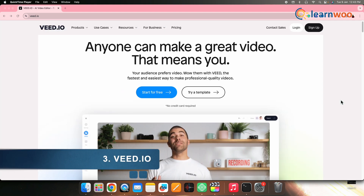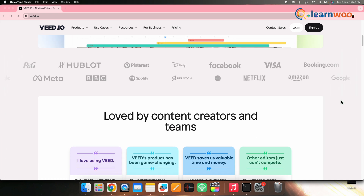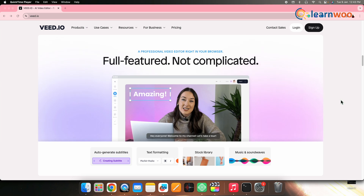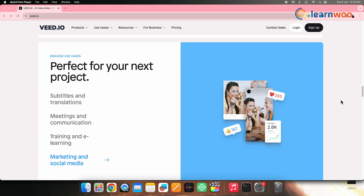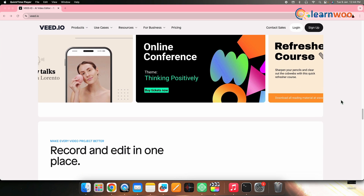3. V.io. Simplify your video editing process with V.io, an excellent tool for crafting impactful travel videos without the need for extensive editing skills. This user-friendly platform allows you to customize text, colors, fonts, and music, making it accessible for all levels of expertise. It's a valuable addition for those seeking engaging content for their travel YouTube channel.